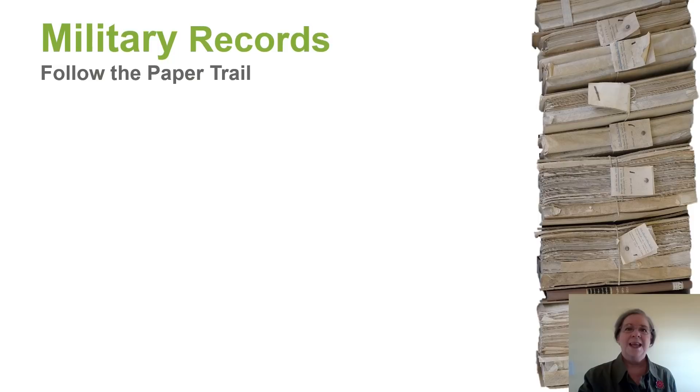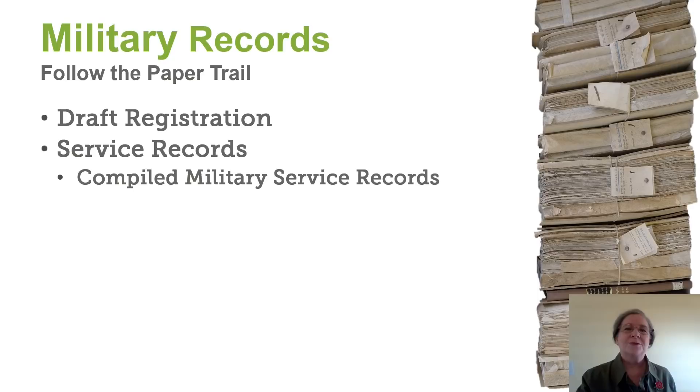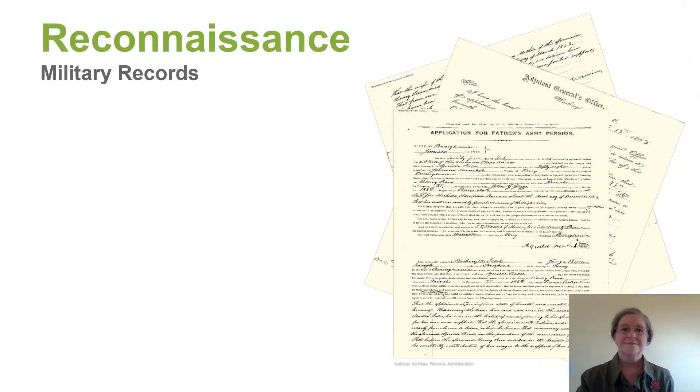There are an abundance of military records available to us. We're going to go through each one of these and get a good preview. These records contain a wealth of information of great genealogical value.